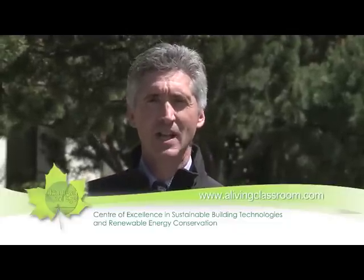I invite you to learn more about the Center of Excellence at Okanagan College. Go to AlivingClassroom.com and you'll find out all sorts of interesting features about how this building will impact the South Okanagan region and beyond.